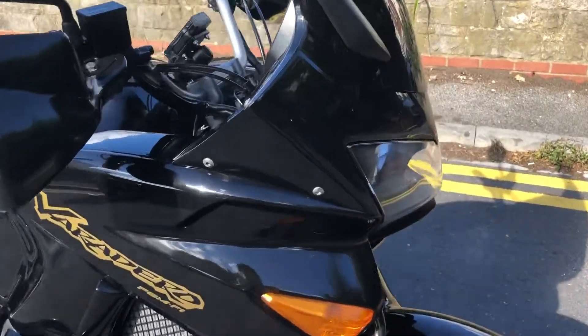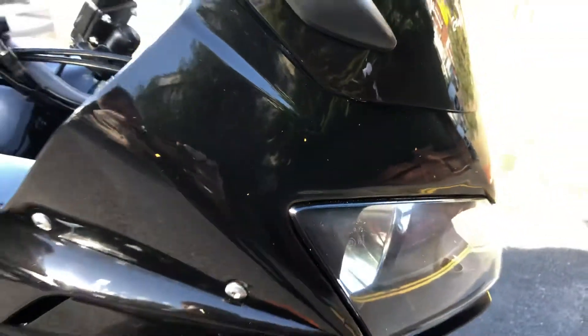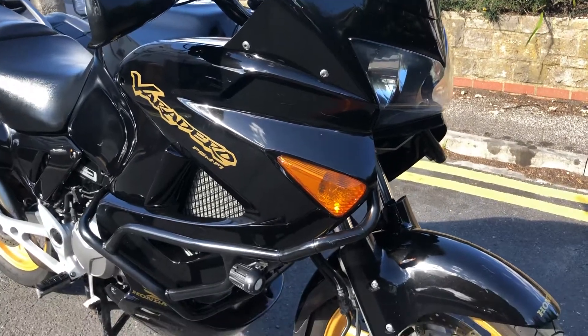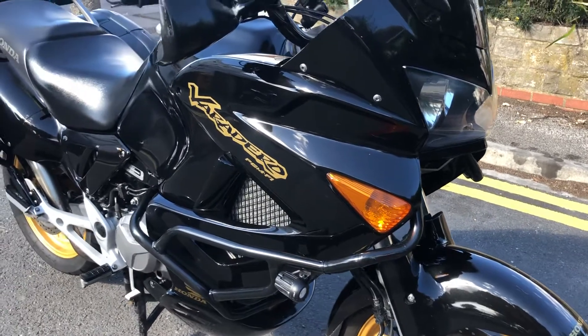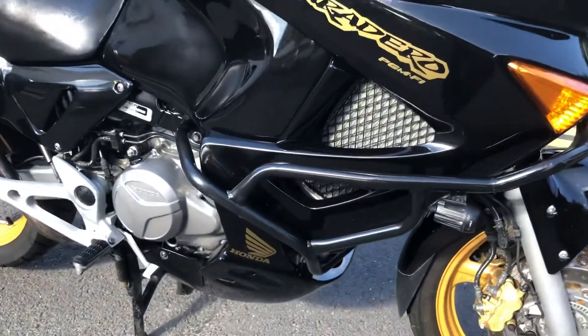We have got some very small stone chipping on the bike. You could touch in a tiny bit with a black paint pen if you wanted, but we haven't done anything there. This obviously had a professional paint job. The bike is fully HPI clear, but I can see it has had a paint job on there.